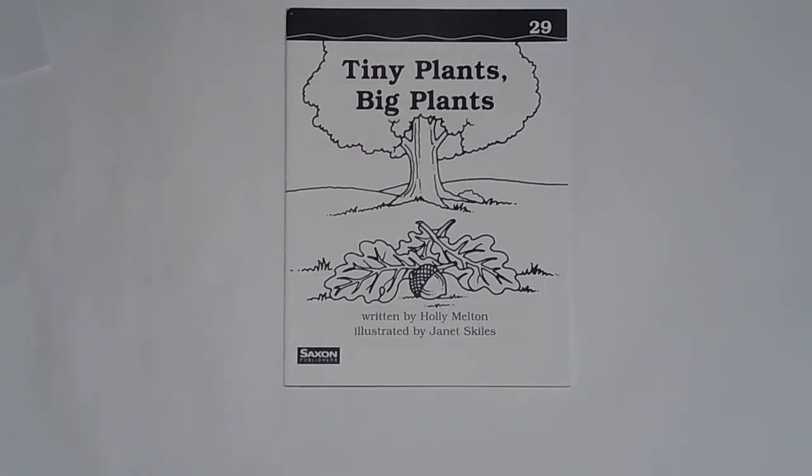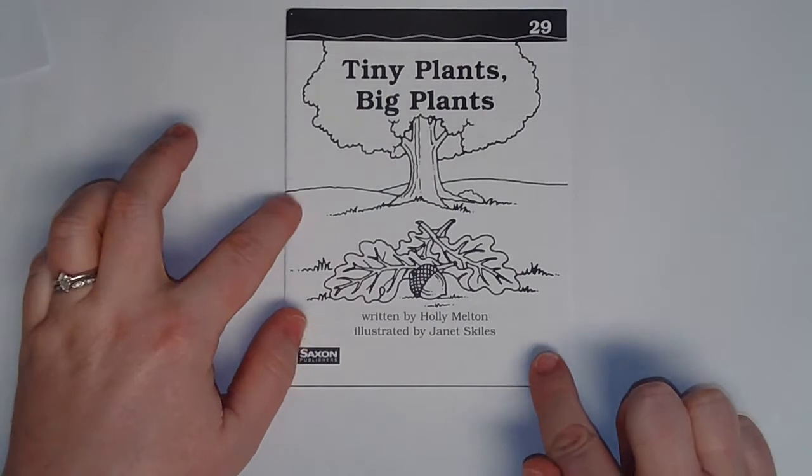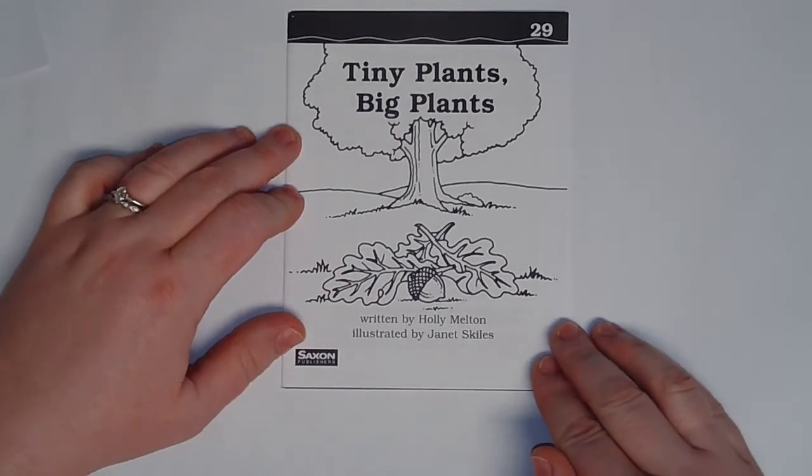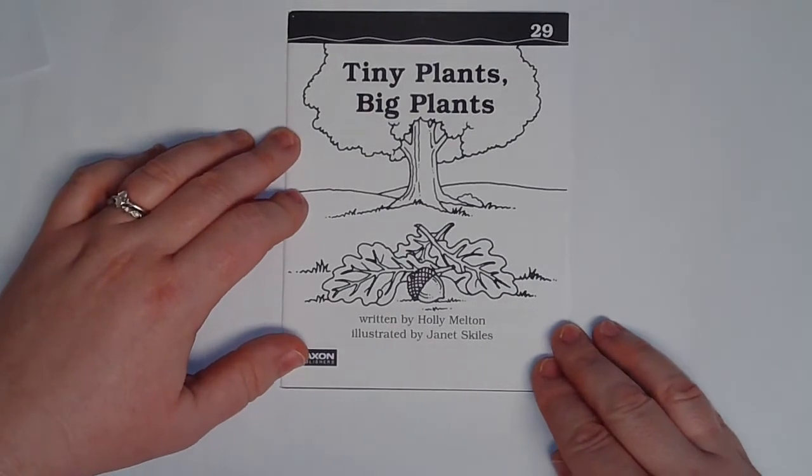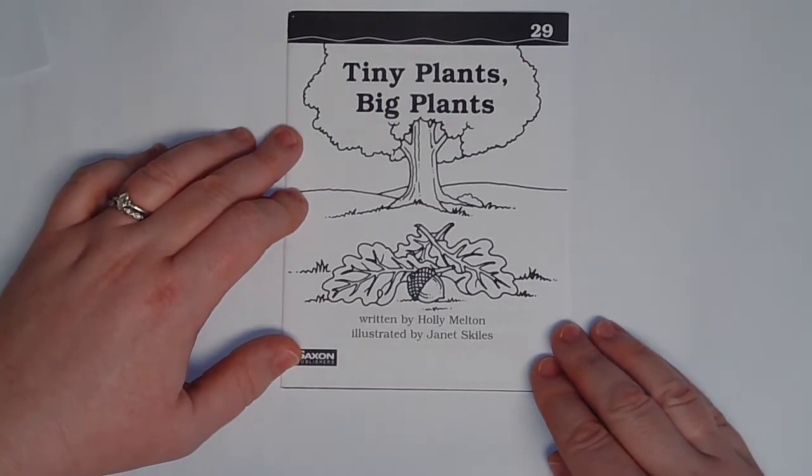Hi friends! Let's read Tiny Plants Big Plants. This was written by Holly Melton and illustrated by Janet Skiles. Do you think this is going to be a fiction story or a nonfiction informational book? It's about plants. Are plants real? They are real.